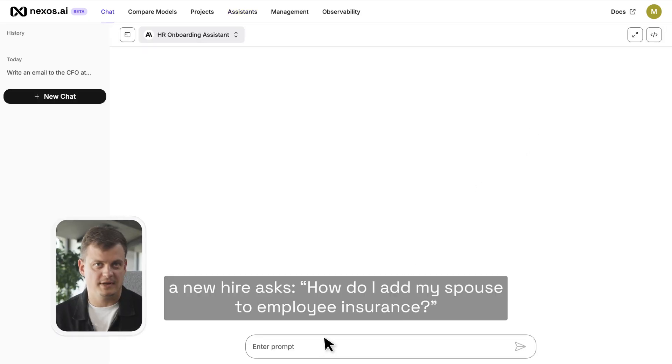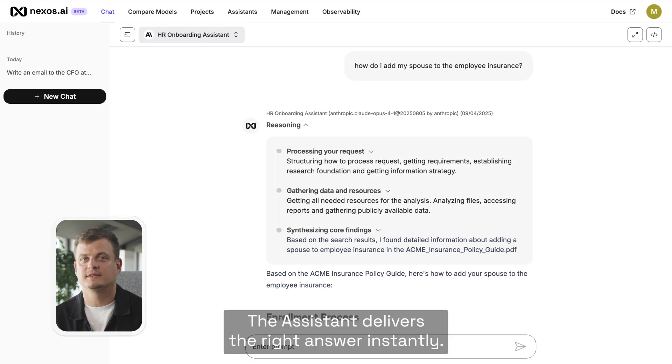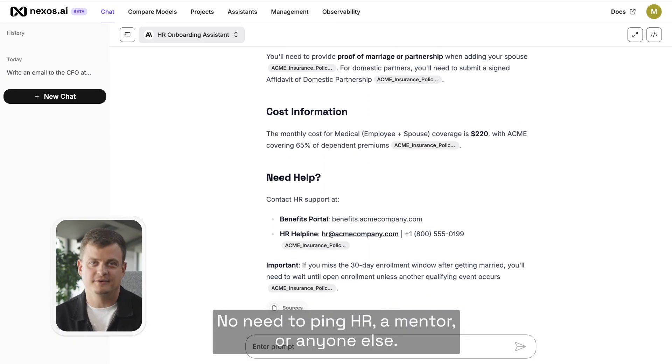For example, a new hire asks: how do I add my spouse to employee insurance? The assistant delivers the right answer instantly — no need to ping HR, a mentor, or anyone else.